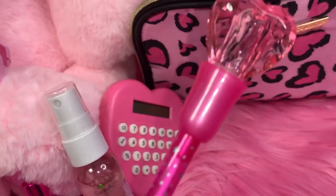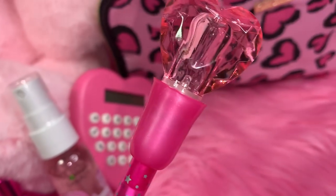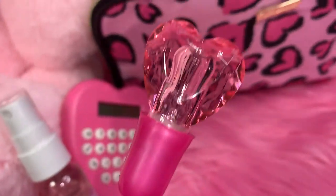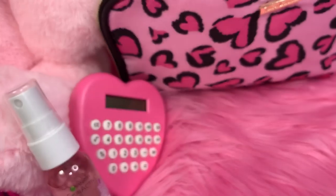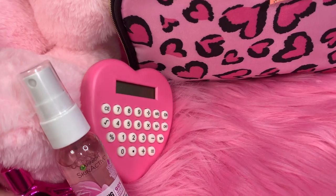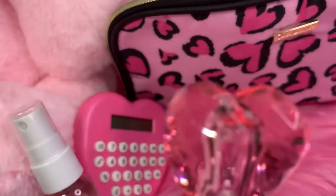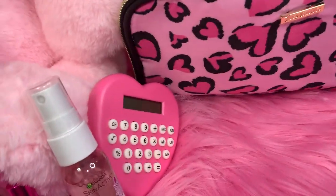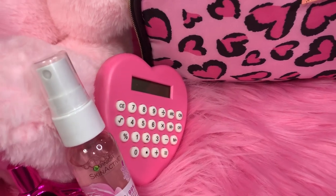Next I have my little light-up heart pen and I got this at Family Dollar. It's a beautiful pink ink pen with a gorgeous acrylic pink heart at the top, and when you press down on it while you're writing, the little heart lights up. I got that at Family Dollar.